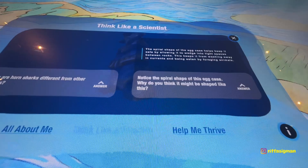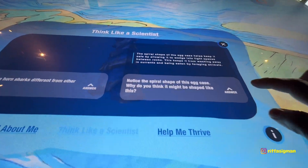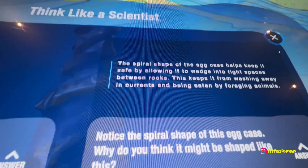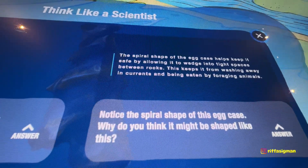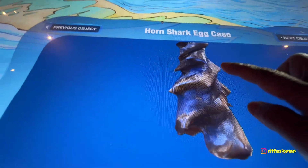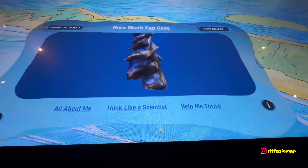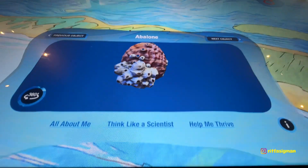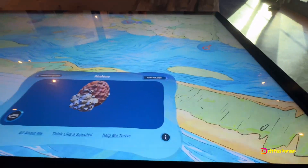Spiral shape of the egg. What do you think it's shaped like this? The shape of the egg keeps it safe by allowing it to wedge into rocks. So this is the spiral thing — oh, this is cool. That's also the next object: abalone, that I've seen earlier. This is so cool.